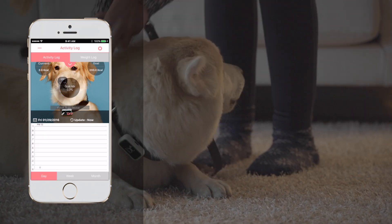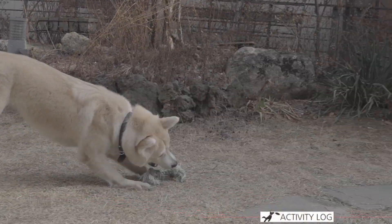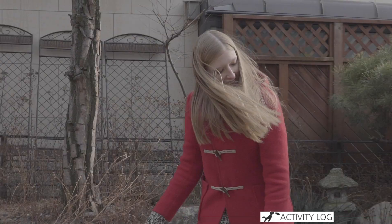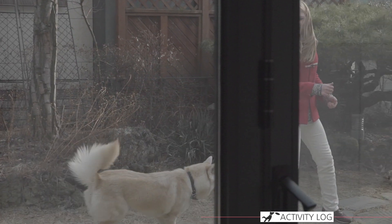With AnyFit's activity tracker, each day's activity is broken down into rest, normal, and dynamic to help prevent prolonged periods of inactivity. Track your dog's progress on a graph that displays daily, weekly, and monthly calorie loss goals.